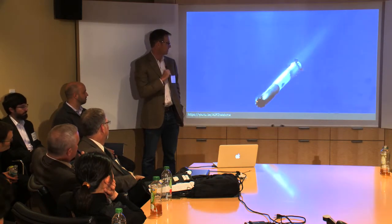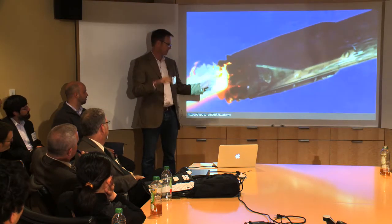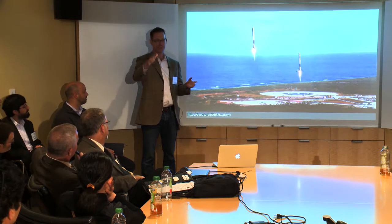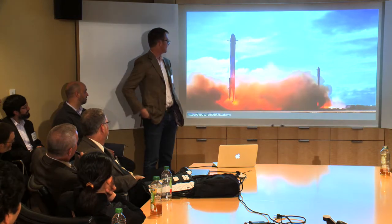Elon wanted us to fly high-definition cameras and I was like, 'It's cool, it's in space — we don't need the high-definition cameras.' And then when the capsule fairing separated and we had that picture, I said, 'Elon, you're the smart one — you're totally right. These are the most beautiful pictures.'